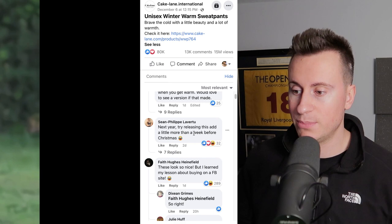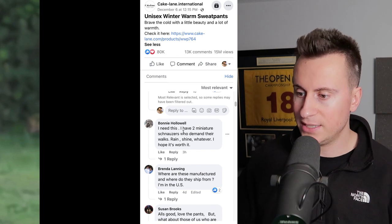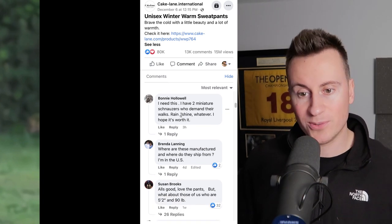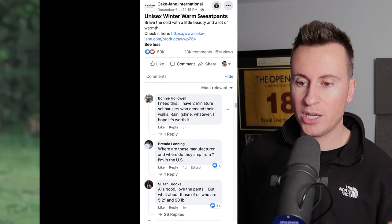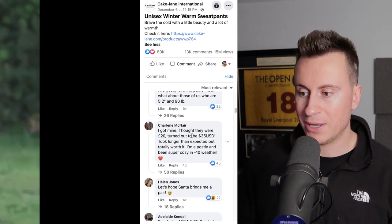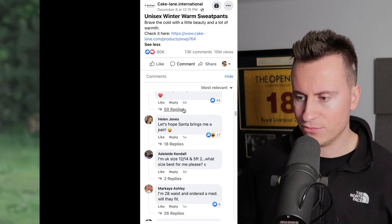Looking at the comments, some are pretty generic and don't really help us. Somebody's saying "I need this — I have two miniature schnauzers who demand their walk." So there's a perfect marketing angle for a product like this. You could show real life cases: if you have a dog, take it out for a walk in these trousers. Charlotte said she got hers but thought they were 20 pounds and it turned out to be $35.